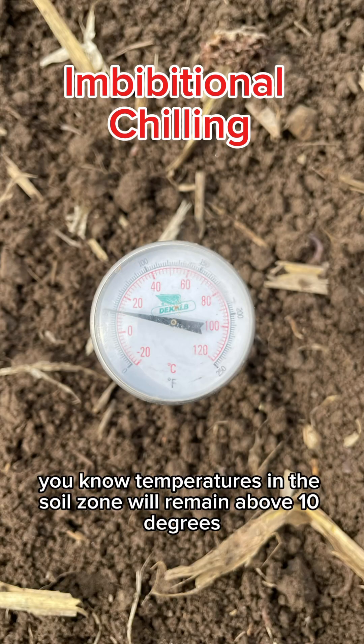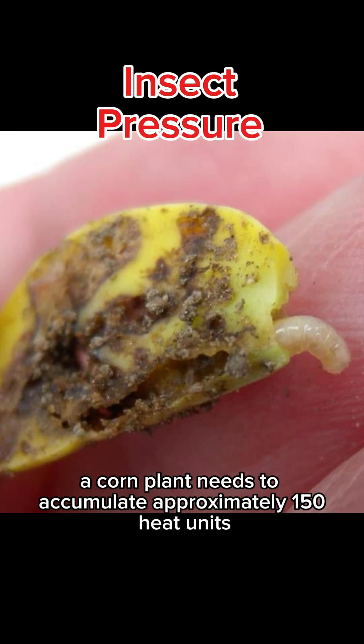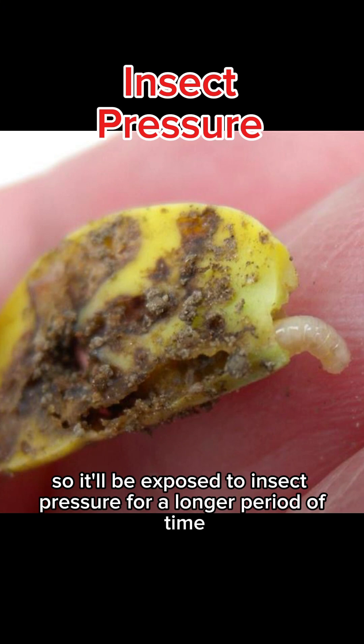It's best to wait until temperatures in the soil zone will remain above 10 degrees Celsius for 48 hours after planting, if possible. A corn plant needs to accumulate approximately 150 heat units after planting to emerge. When temperatures are colder, seed will sit in the ground longer, waiting to accumulate those heat units, so it'll be exposed to insect pressure for a longer period of time.